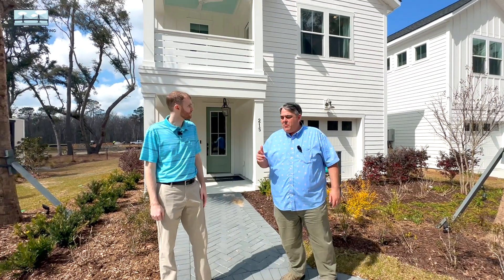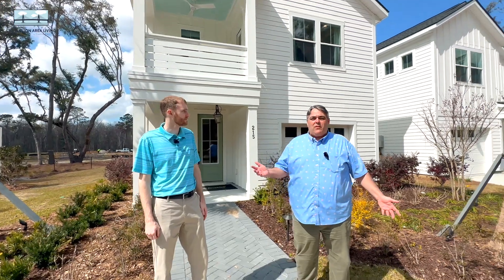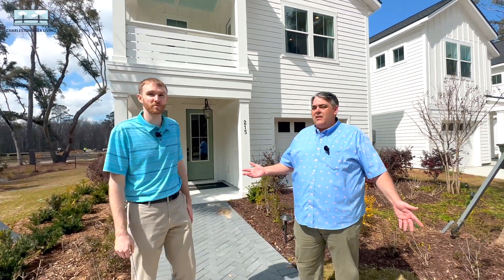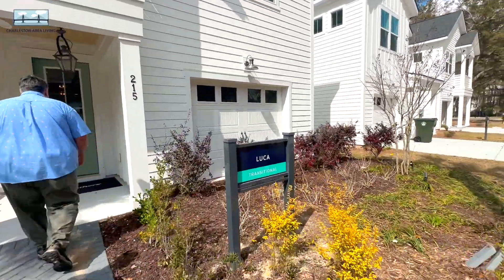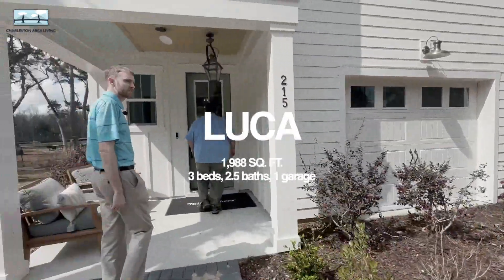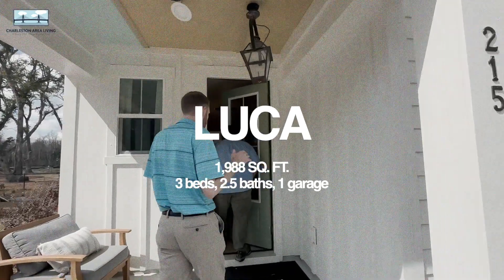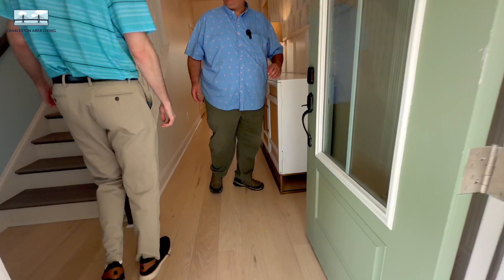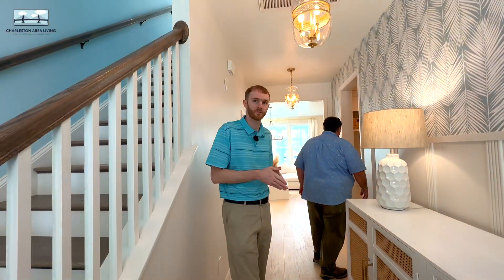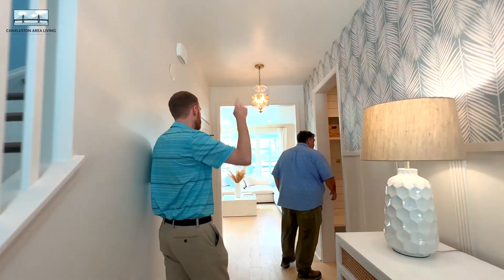So we're in the model home here and we have not been through the front door yet — we have no idea what we're about to find. We're experiencing it with you. This one's called the Luca, one of six models ranging from 1,500 all the way up to right under 2,000 square feet — I think this one was 1,898 or 1,988 or something like that. One of the six has a master down, but the rest have a master up, and this is one with a master up.